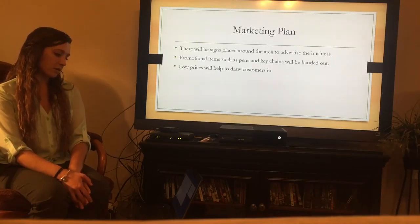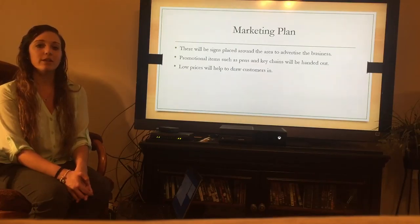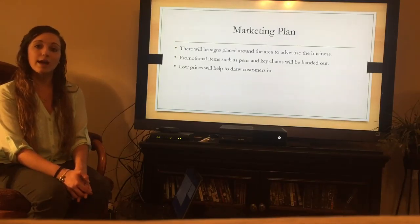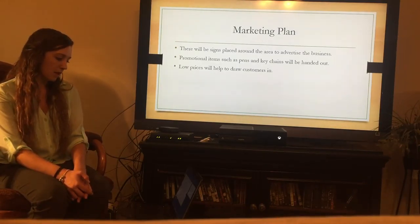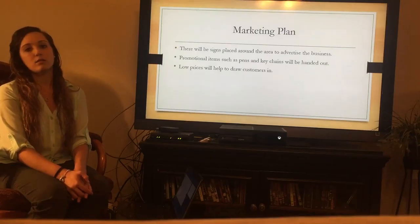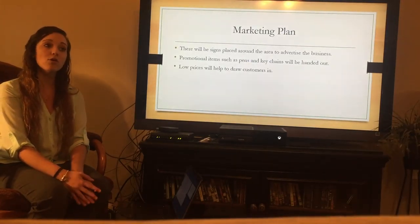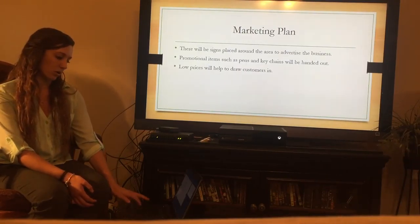For the marketing plan, to advertise the business there will be signs and possibly banners placed around the area we will be focusing on, so we can advertise to customers in that area rather than expanding before the business is ready. Promotional items such as pens and keychains will also be handed out to get the name out there. We'll have lower prices that aren't too low to prevent the business from making money, but low enough to attract customers to use our company.